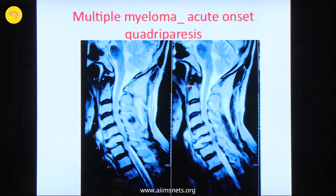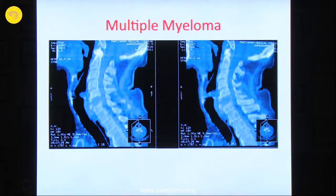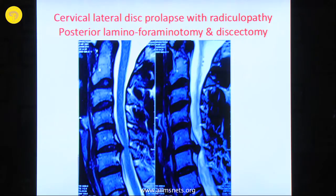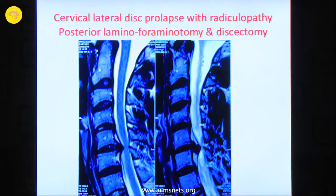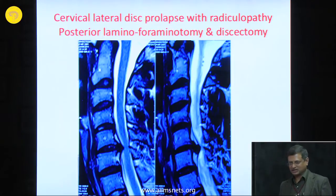A straightforward indication is myeloma where the bone is completely destroyed — this was followed by corpectomy and fusion. When you have lateral disc prolapse with pure radicular symptoms — radicular pain, not weakness — you can consider a posterior approach. You do not have to remove the disc with the posterior approach; just unroofing the neural foramen gives significant relief. For extruded disc fragments pressing on the nerve laterally, the fragment can be taken out easily, though doing a discectomy from behind is more difficult.